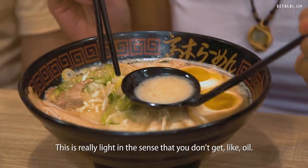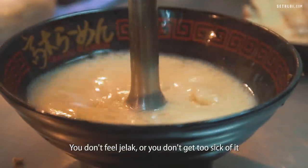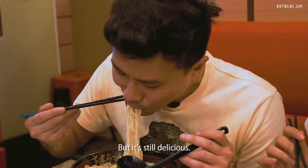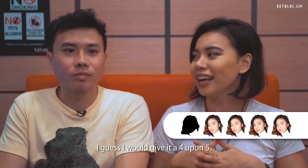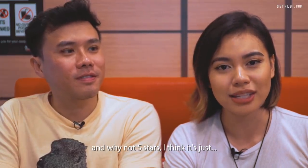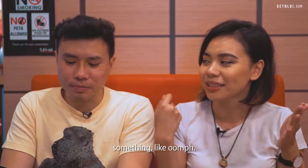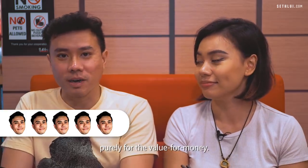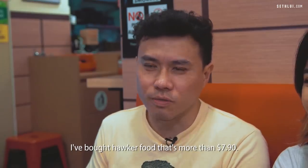This is really light in the sense that you don't get oil. The flavor itself is not so overpowering — you don't feel gelat or get too sick of it the more you keep eating, because it's quite light but still delicious. Very light broth but still retains a lot of the intense flavors. I'd give it a 4.5 because it's $6.90 but still delicious. It's just lacking a little something I can't describe. I would give this 5.5 purely for the value for money — $7.90 for this amount is really impressive.